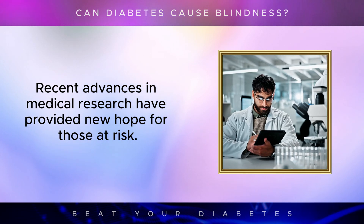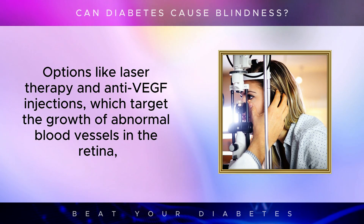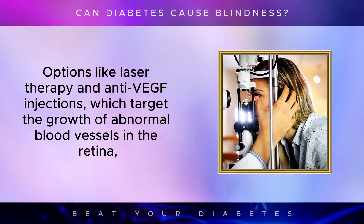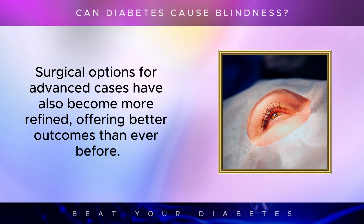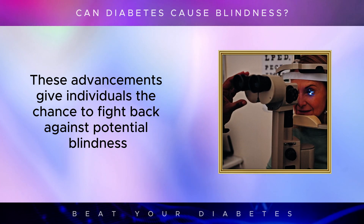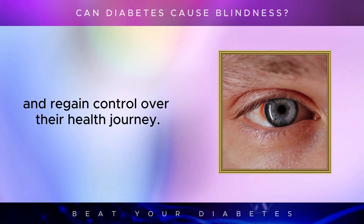Recent advances in medical research have provided new hope for those at risk. Treatments for diabetic retinopathy have improved significantly over the years. Options like laser therapy and anti-VEGF injections, which target the growth of abnormal blood vessels in the retina, can help preserve vision if the condition is caught early enough. Surgical options for advanced cases have also become more refined, offering better outcomes than ever before. These advancements give individuals the chance to fight back against potential blindness and regain control over their health journey.